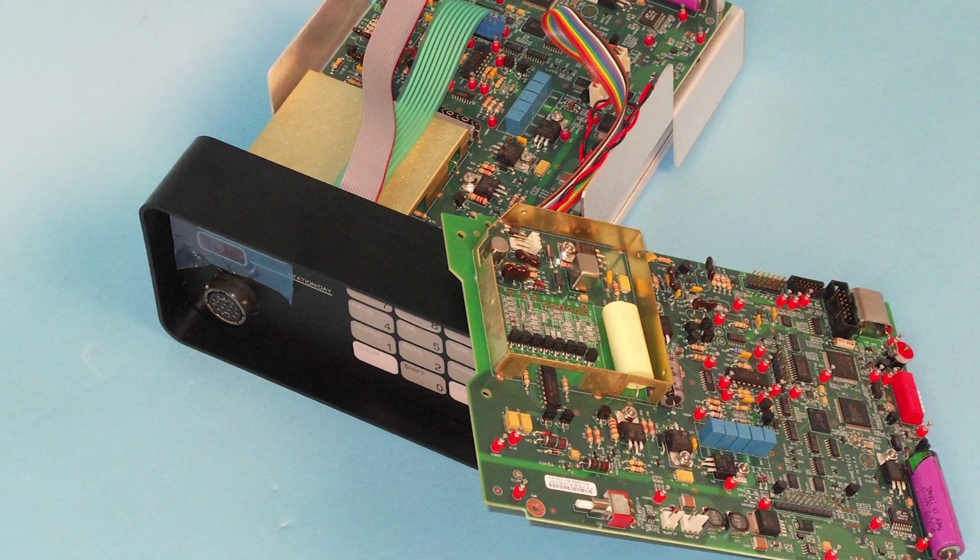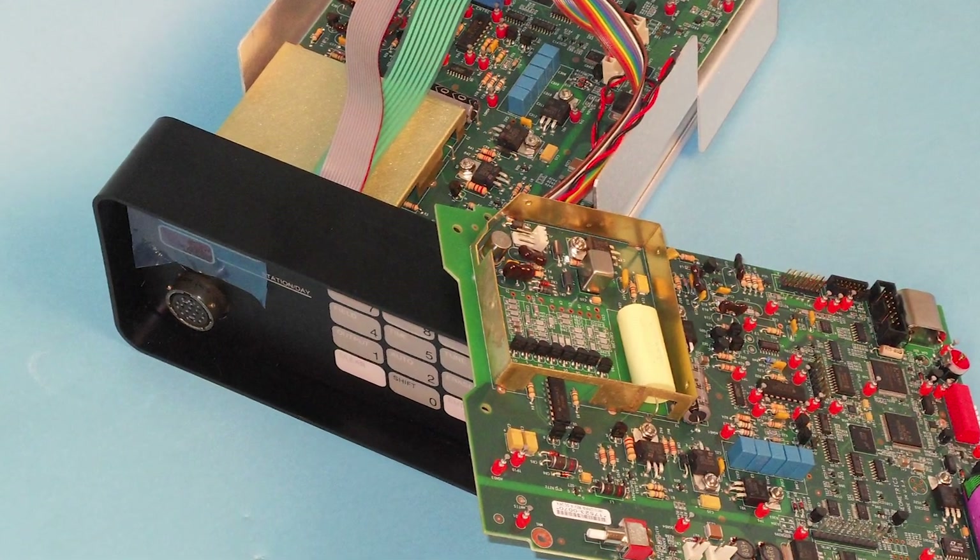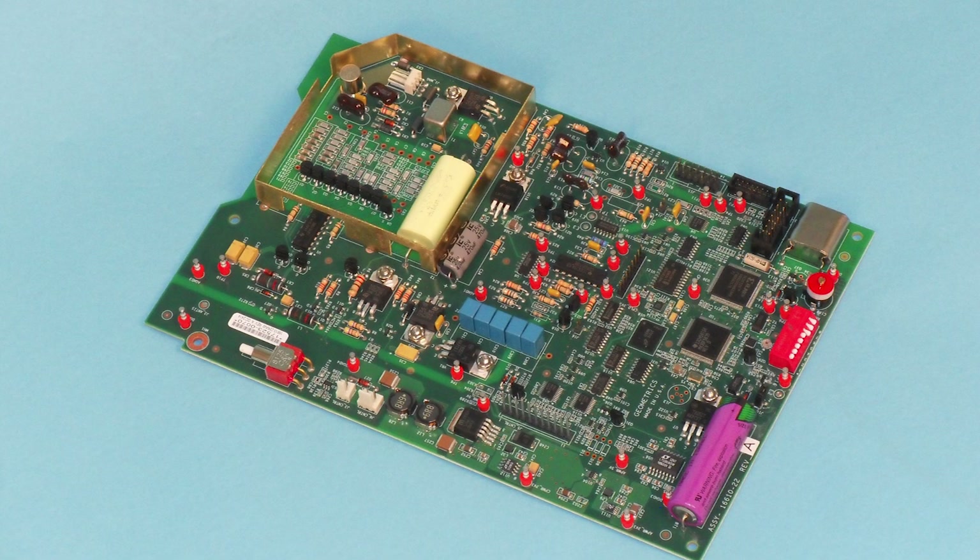For customers who already own a G856AX, an upgrade kit can convert your unit to a G857 and provide all the benefits of GPS steering, position logging, 60,000 reading memory, and faster data download.